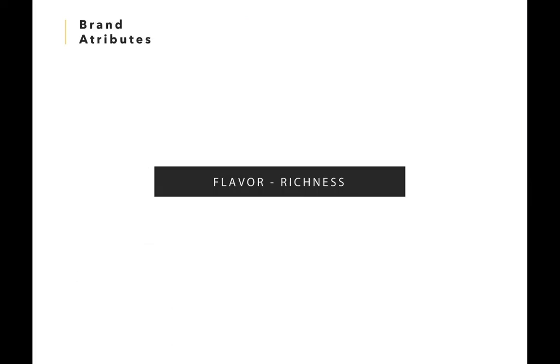From this information, we took the keywords flavor and richness to keep in mind when we think of ideas around the logo.